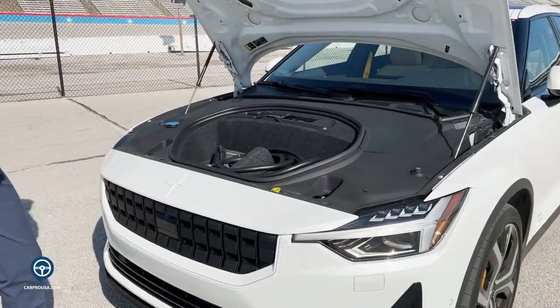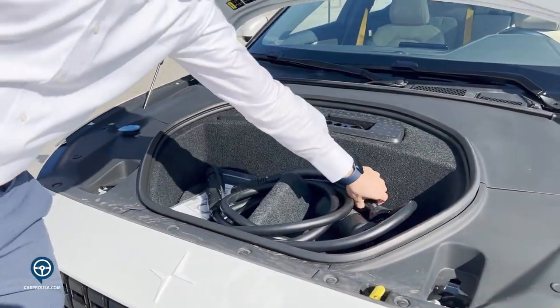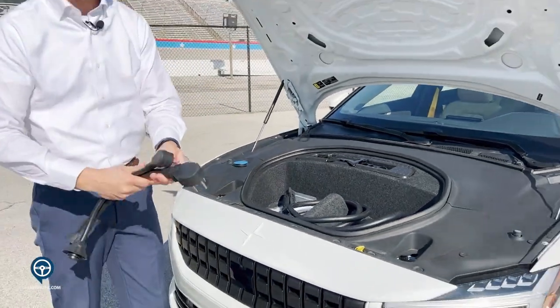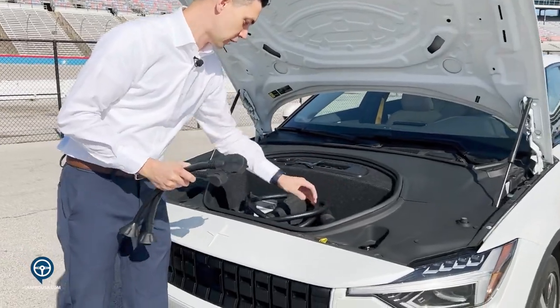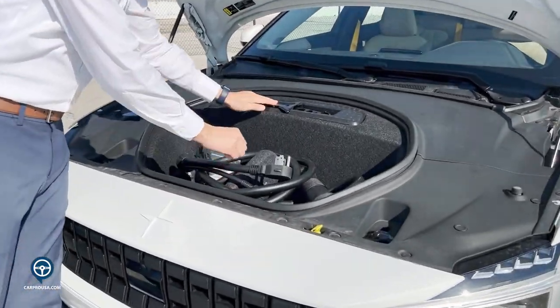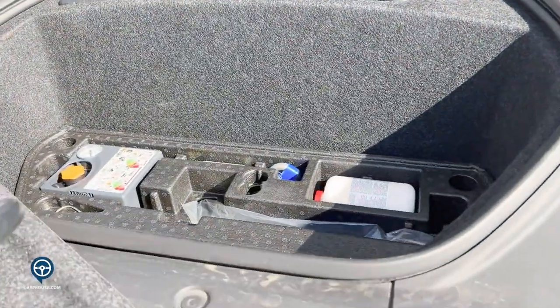Up here in the frunk, we do have our charging cables, which are included with the vehicle. Polestar's charging cable system allows you to switch back and forth between a 220-volt outlet and a 110-volt outlet. We also have your jack as well as your emergency tire kit, which is included with every vehicle.